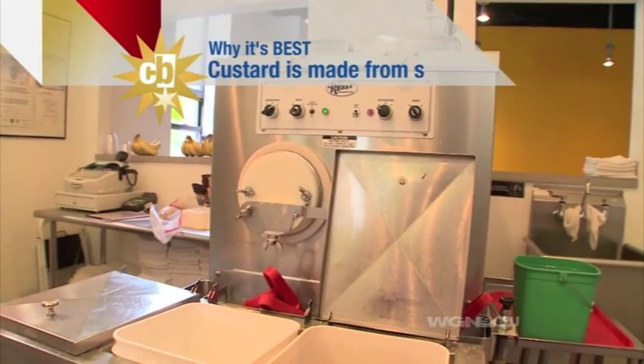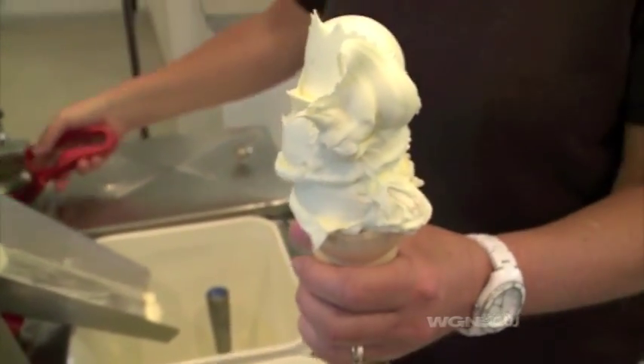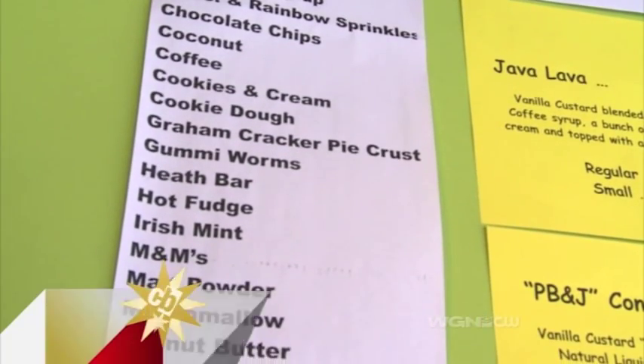We love that Scooters makes all of their custard in-house. It also has a lot less air than traditional ice cream, which means it's a lot creamier — and even more delicious. They're constantly changing things up with a new flavor every day.